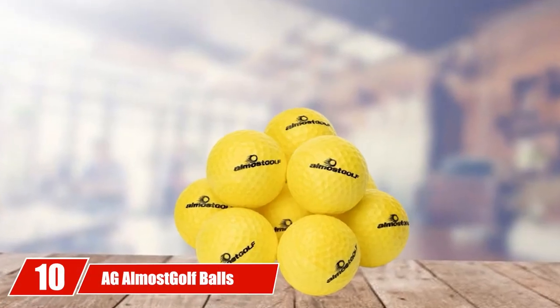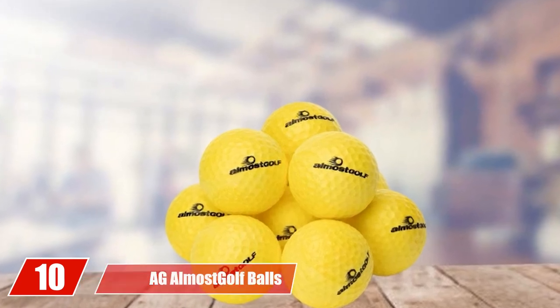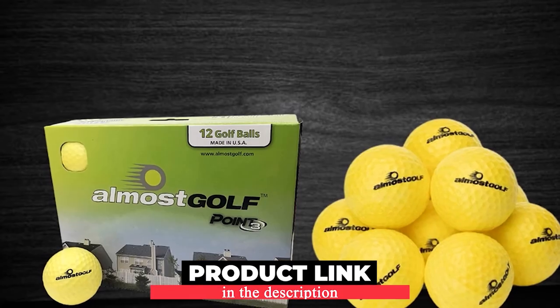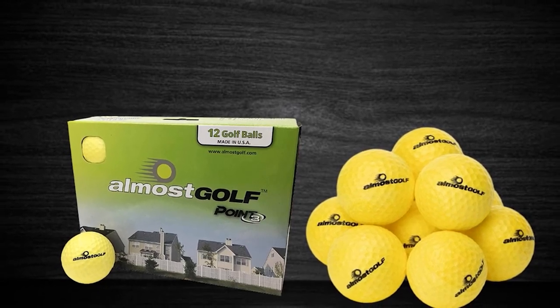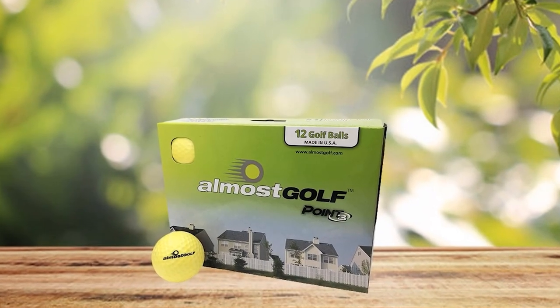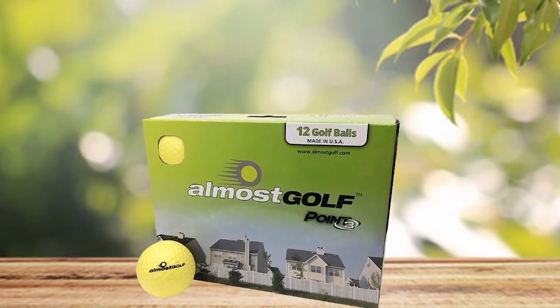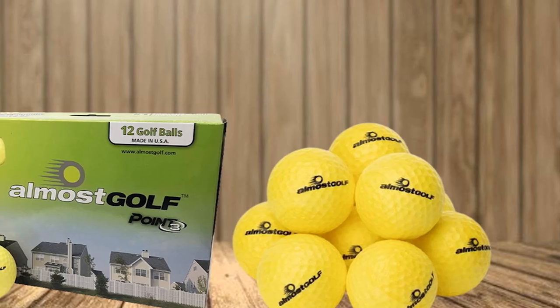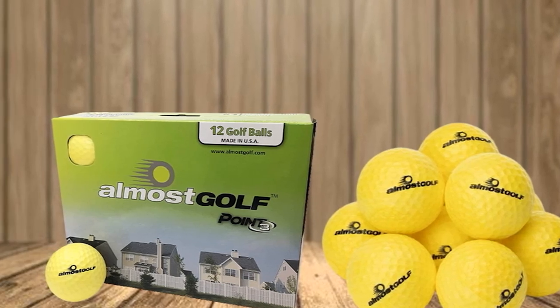Finally, the number 10 position is dominated by AG Almost Golf Balls. The Almost Golf Balls are famous for their high-quality material — soft foam balls that are safe for fragile households, yet still give you the true feeling of playing with a regular golf ball. The practice ball surface has dimples, meaning better flight control and mimicking real golf ball impact. They last long, so buy them once and you can practice many sessions with them.